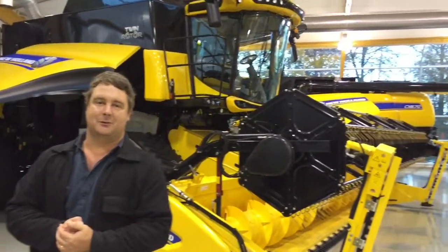We're here at the New Holland harvester plant in Zedelgem in Belgium, and they turn out something like 14 harvesters a day approximately. It's an enormous site and unfortunately we're not allowed to film inside the actual factory itself.